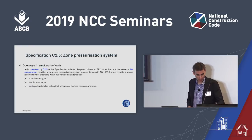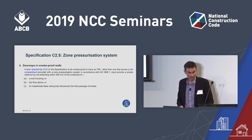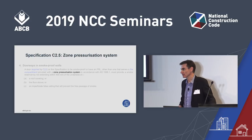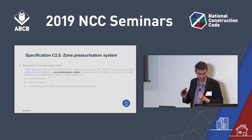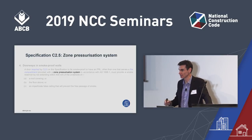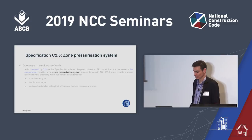Moving to Spec C2.5, there's a small change throughout: where it reads 'zone pressurisation system', that used to say 'zone smoke control system'. This is a clarification — the concession to not have the smoke reservoir above the door applies only to zone pressurisation systems, rather than all smoke control systems.